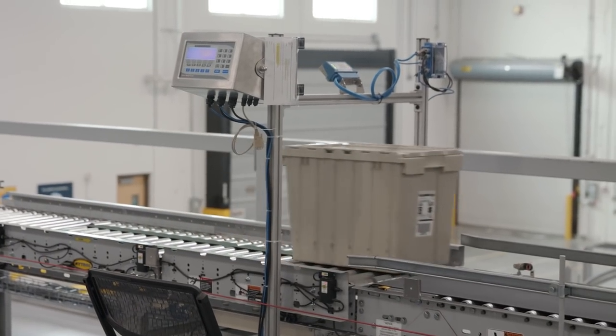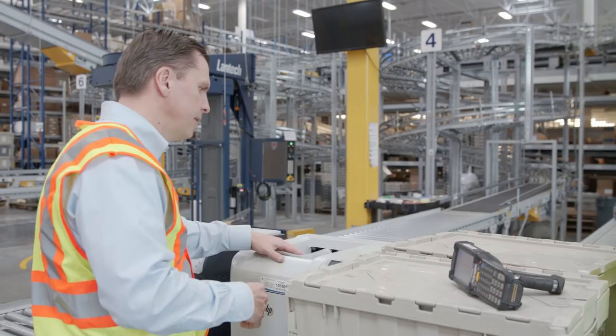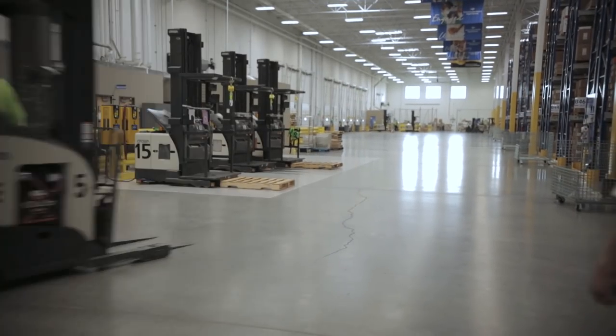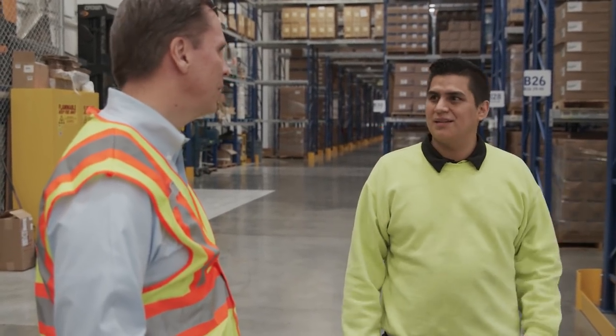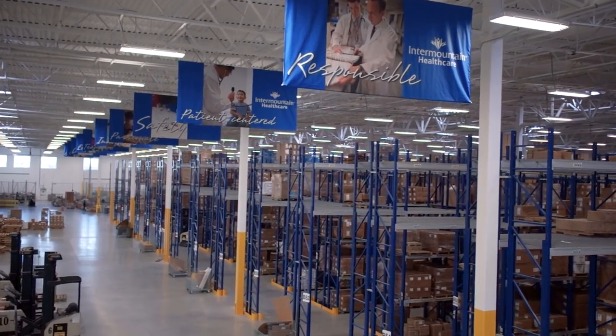Healthcare is a team sport. It can't be done just by one person. It takes a whole group of people doing their jobs individually very, very well to make sure that we have the right care at the right place at the right time for our patients. And the amount of issues we deal with, that our patients deal with across the system, across the state,